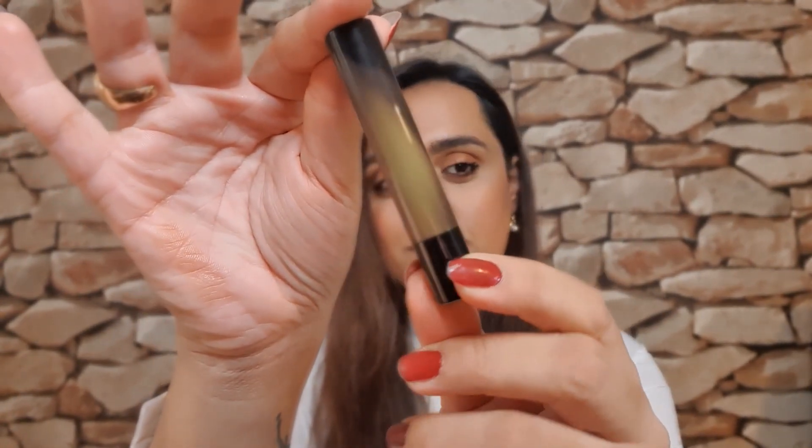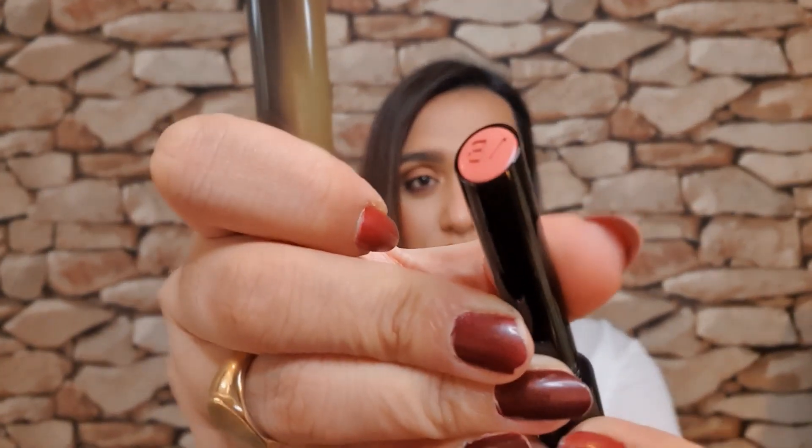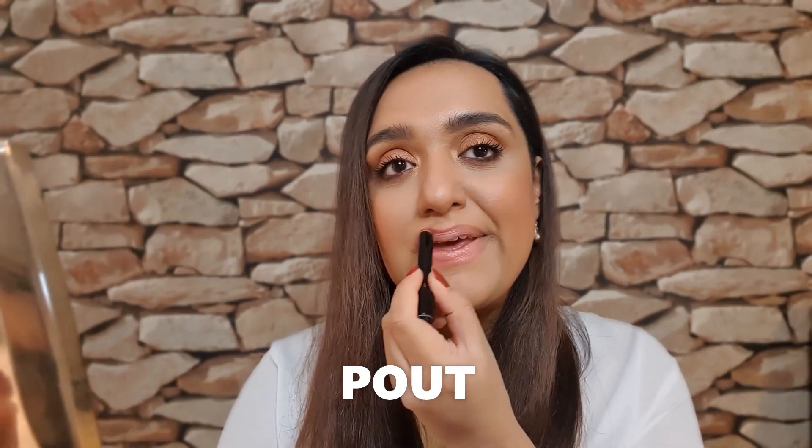And the next one I have is Pout — again, same packaging but obviously unique in the shape and the colours on there. Wow, these just glide on guys, you can see for yourself. I have to say this is an unusual colour for me because it's like a pastel light pink. I really like this one. They're so comfortable on the lips and they feel so luxurious.